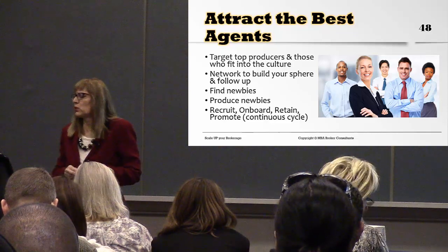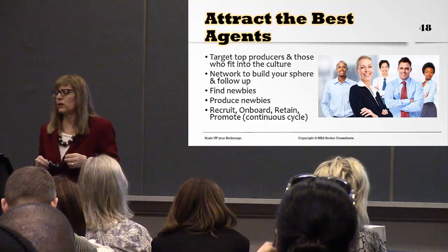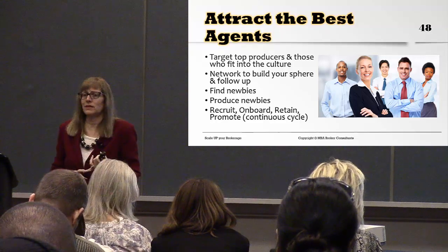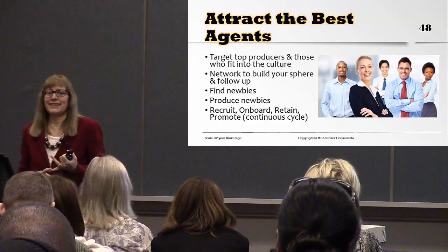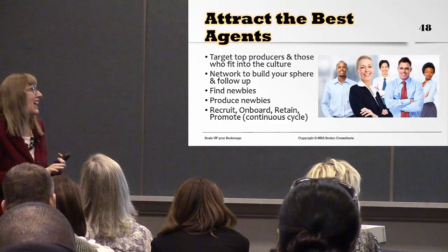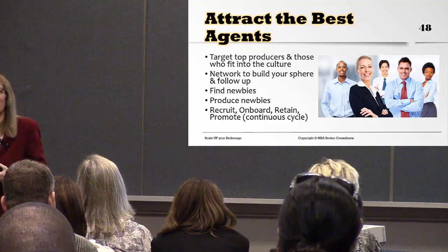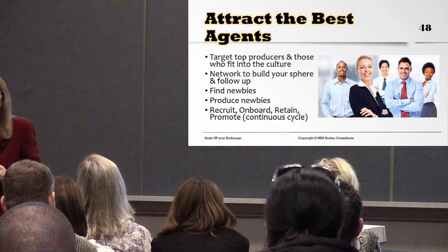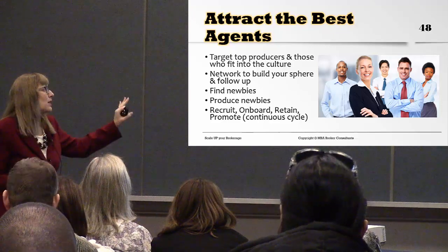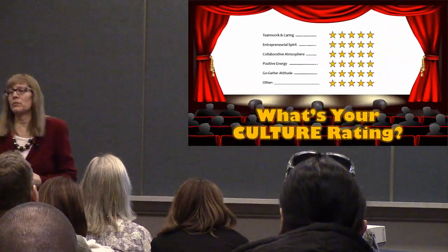To attract the best agents, target top producers and those who fit your culture. Network to build your sphere and follow up. Find newbies — new agents who are not yet licensed — and if you can't find them, go out and produce them: find non-agents, get them to go to real estate school, and bring them into your company. Then it's a continuous cycle of recruiting, onboarding, retaining, and promoting them within your company.